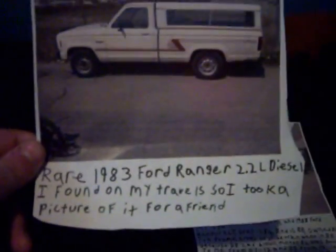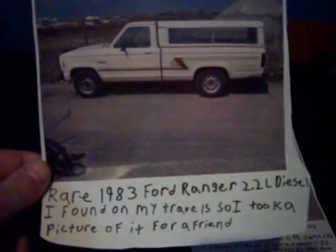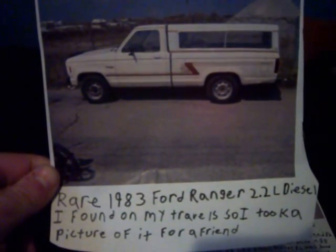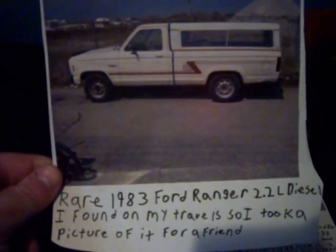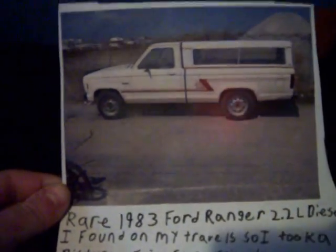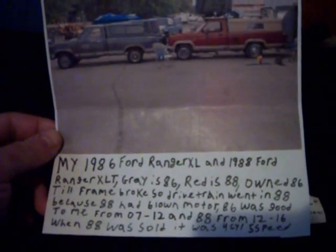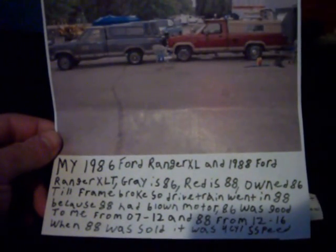Enclosed will also be some pictures of vehicles that I found. On a travel I went on with a friend, I found this rare Ranger. The next picture is out of my personal collection — I printed these out from my phone — of two of my old Ford Rangers.